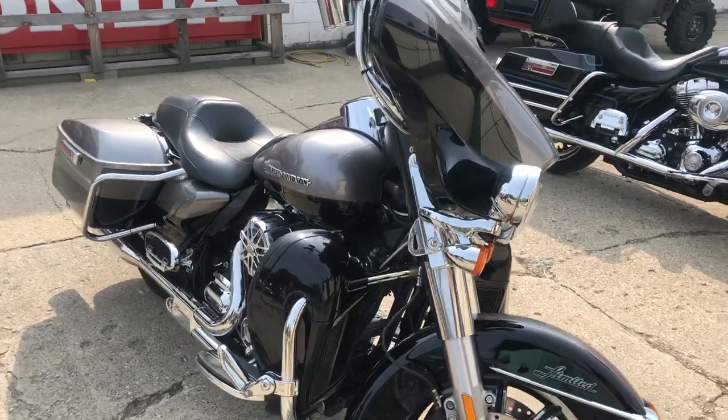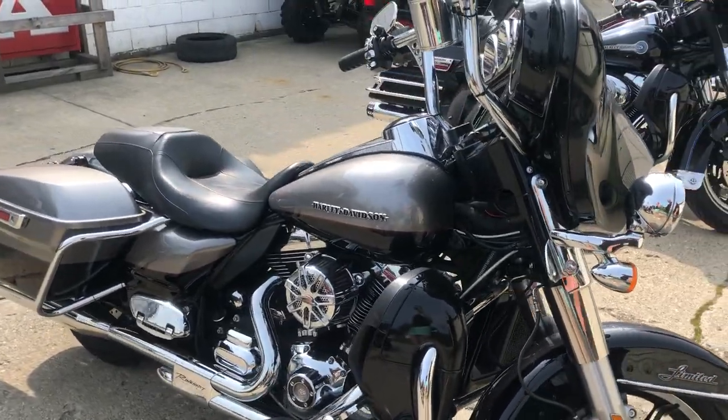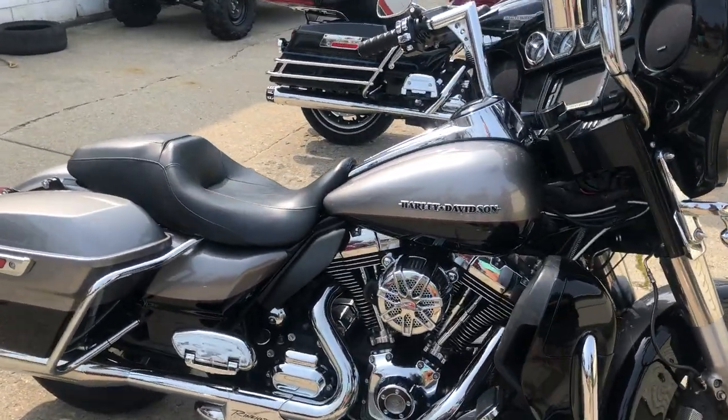You can own it for $11,999. Give us a call, we'll make it happen — 810-648-9500.